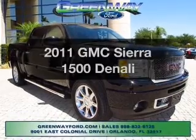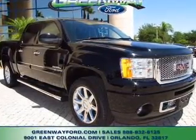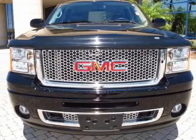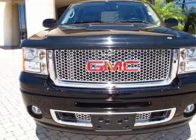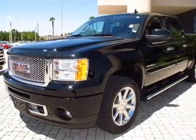Get noticed in this 2011 GMC Sierra 1500. If you're looking for an automobile with great attributes, look no further. With a powerful 8-cylinder engine, the powertrain includes rear-wheel drive, driven by a 6-speed automatic transmission.